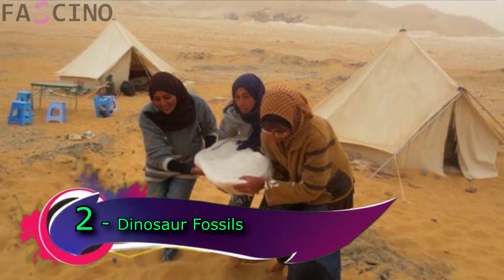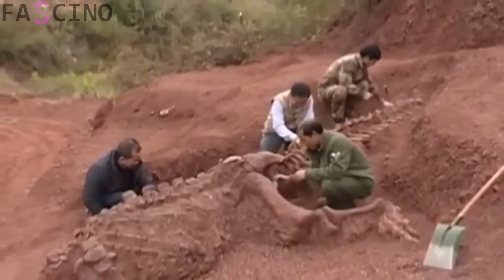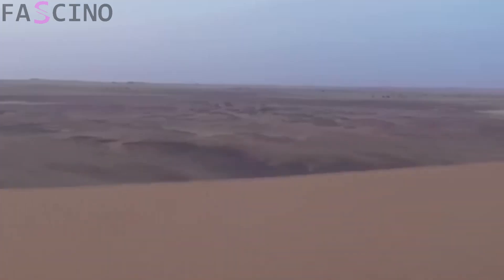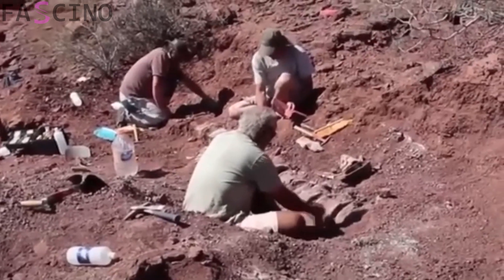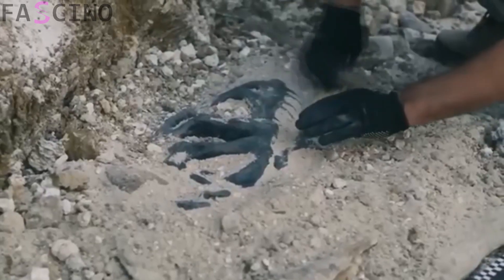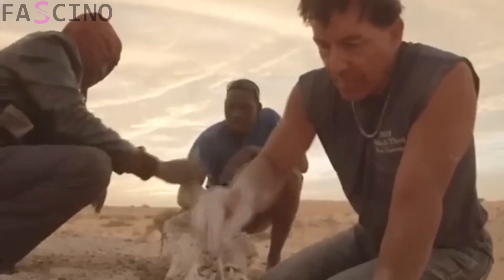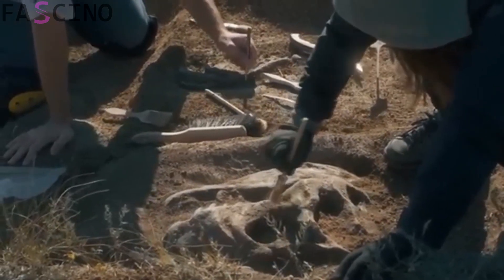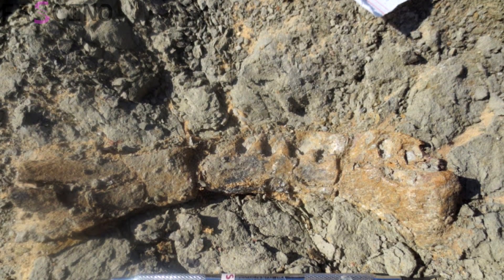Dinosaur Fossils. The Sahara Desert has experienced various geological periods and climatic conditions throughout its history, so it's not surprising that dinosaur fossils have been discovered here. Fossils of massive carnivorous and herbivorous dinosaurs have been unearthed, particularly in areas such as the Kem Kem Beds and the Elrhaz Formation in Niger. Many of these remarkable discoveries were made by a team led by renowned paleontologist Paul Sereno.